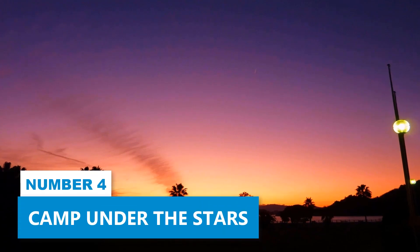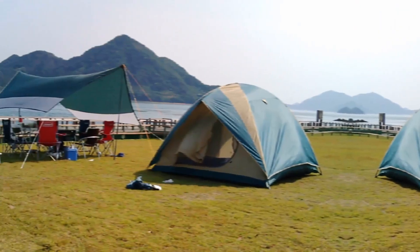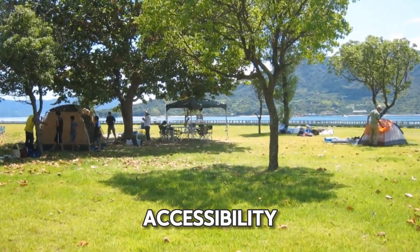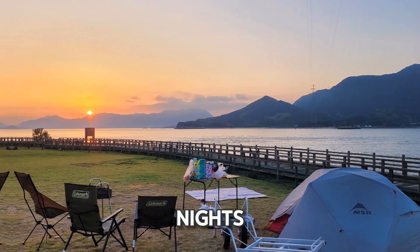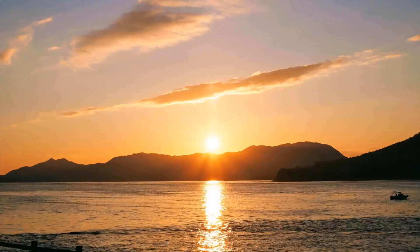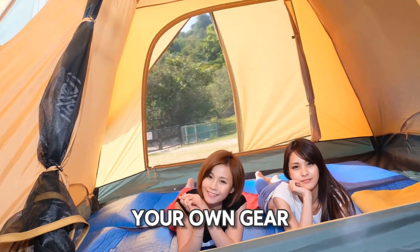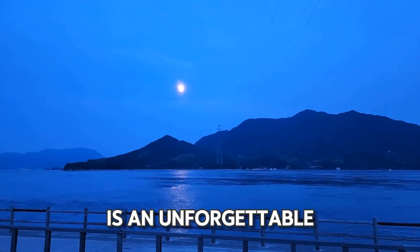Number 4: Camp Under the Stars. For a memorable outdoor adventure, spend the night at the Okunoshima Camping Ground. With fewer visitors due to limited accessibility, this camping experience offers a peaceful escape with stunning starry nights. You can reach the island by ferry from Tadanumi. The serene campsite is perfect for stargazing and enjoying nature's tranquility. Whether you bring your own gear or rent from the campsite, a night under the stars on Rabbit Island is an unforgettable experience.